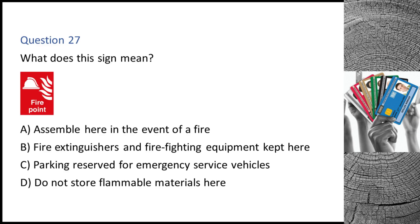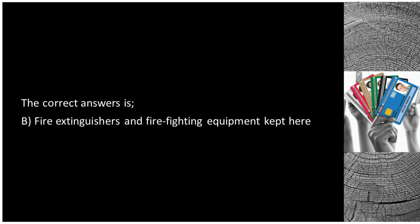Question 27. What does this sign mean? A. Assemble here in the event of a fire. B. Fire extinguishers and firefighting equipment kept here. C. Parking reserved for emergency service vehicles. D. Do not store flammable materials here. The correct answer is B: fire extinguishers and firefighting equipment kept here.